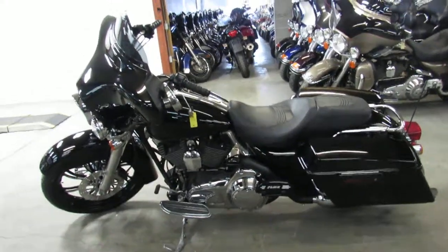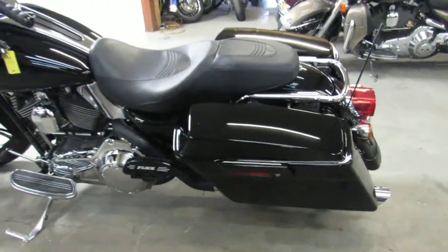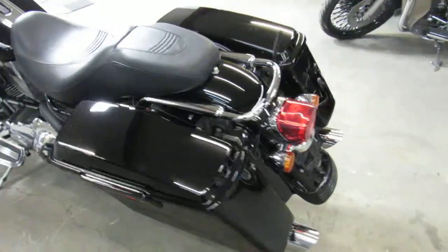Hey guys, it's ApprovalPowerSports.com here doing some videos on the used Harleys. Got over 75 used Street Glides to choose from.